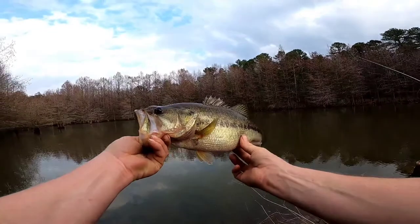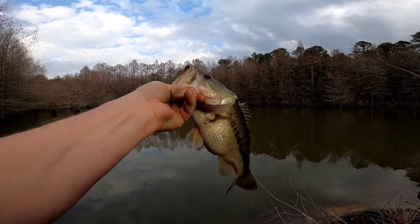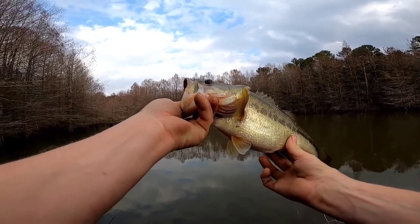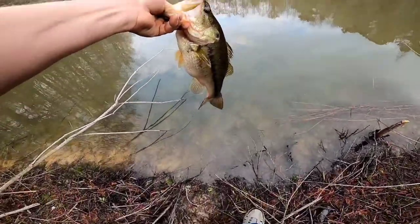That right there is a solid bass, y'all! Look at that belly - beautiful fish, colors are good. All right, we're going to let her go.